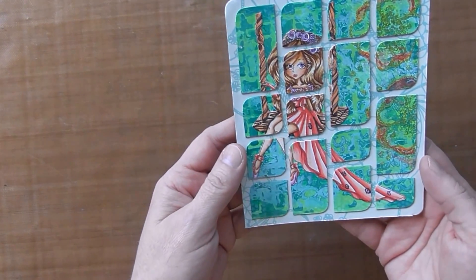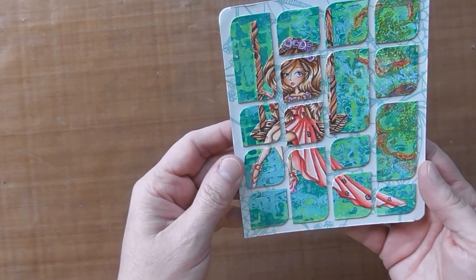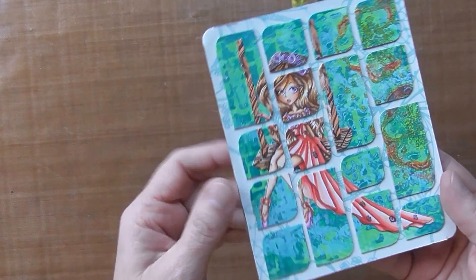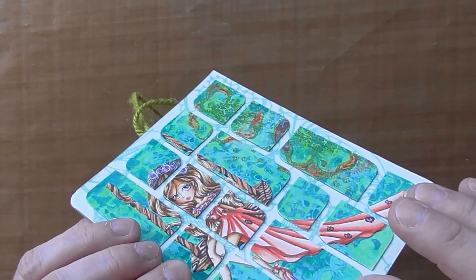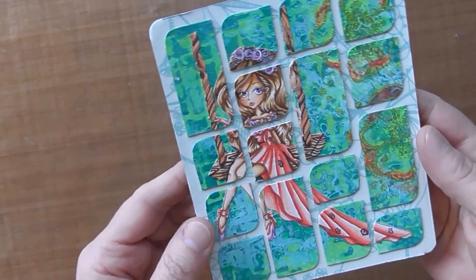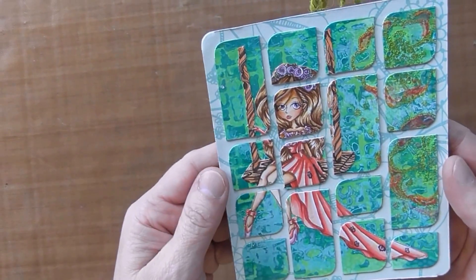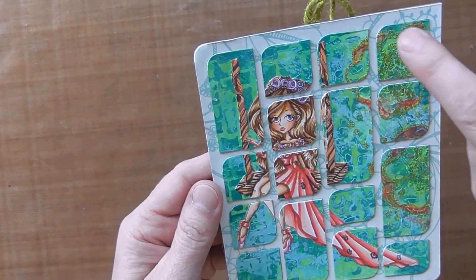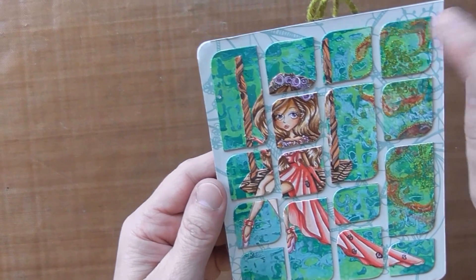There was a coloring contest using this image and Kit and Clowder, so I colored it up and then I put it on some thin chipboard and cut it out. That was scary because I really liked this image, and then I rounded the corners on each one.